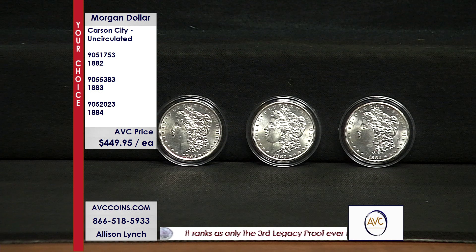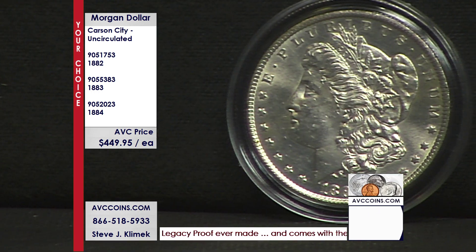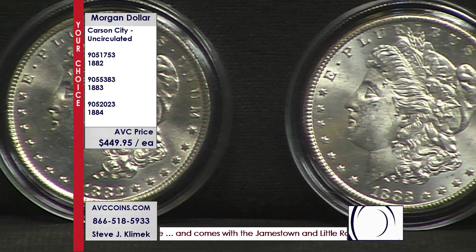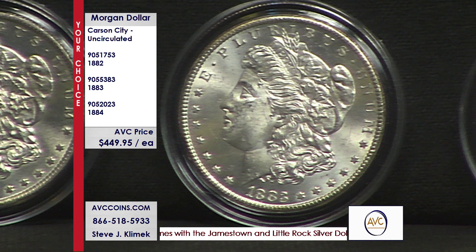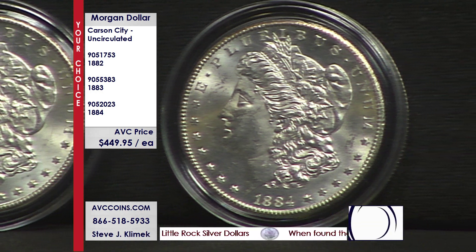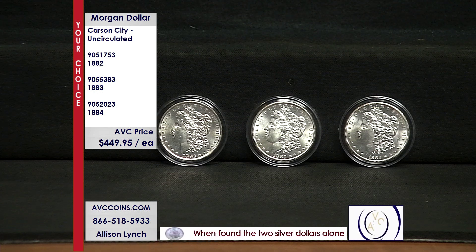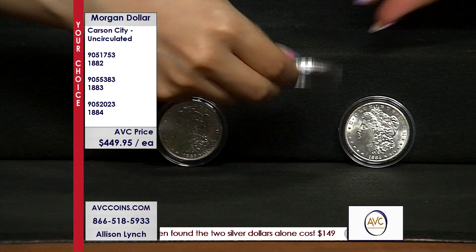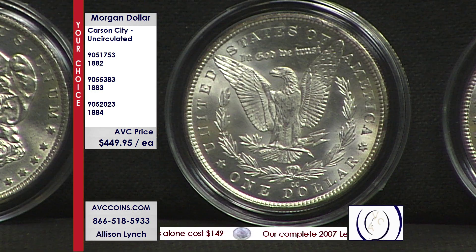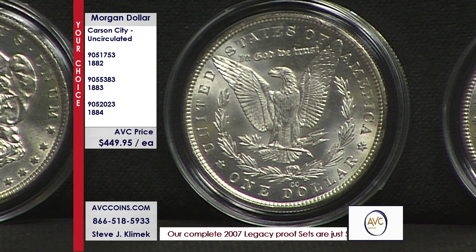It's all about the collector. We cover so many topics in the show — proof set collectors, cent collectors, Morgan Dollar collectors. And then, hey, I never bought a Morgan Dollar before but I love this one, and all of a sudden you're a Morgan Dollar collector. When these coins were being made, it was the time of great stagecoach raids — Jesse James, Butch Cassidy and the Sundance Kid. It was the Wild West, and this was the Wild West Mint. True, original, vintage Carson City Mint silver dollars.